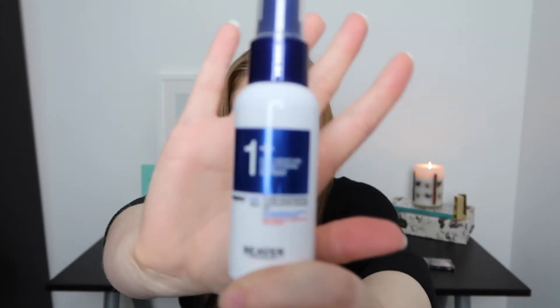Next we've got this bottle — it is a One Plus daily moisture conditioning spray. It provides instant detangling and a supple surface feel while conditioning dry and damaged hair, so it's obviously a leave-in all-day conditioner that you spray on once your hair is dry. It's by Beaver Professional. I'll link them down below. Let me have a little sniff because I can't stand products that smell icky and are going to annoy me all day.